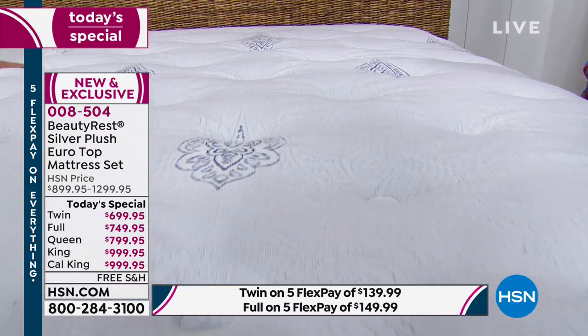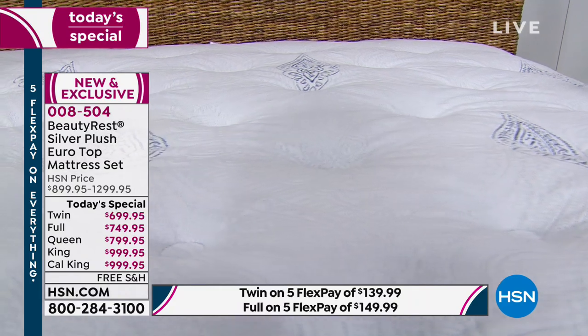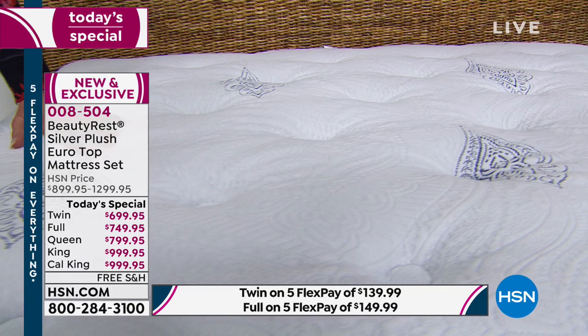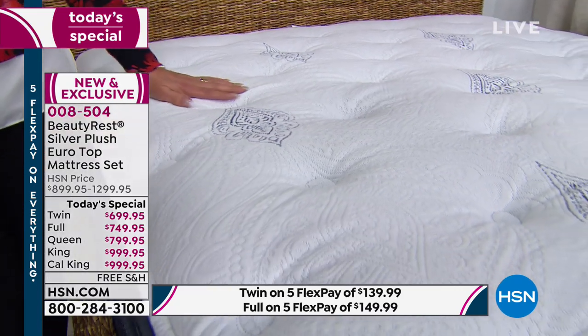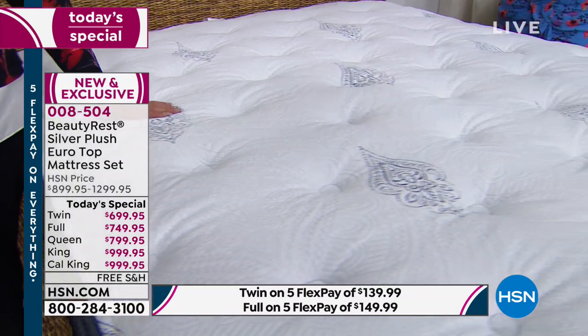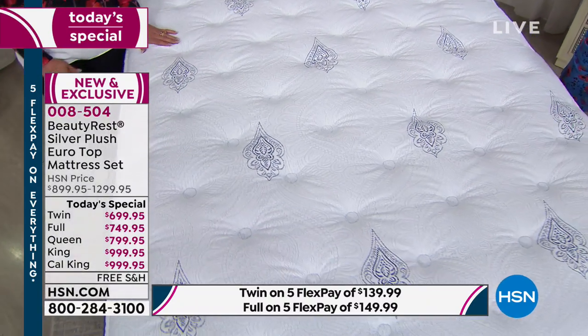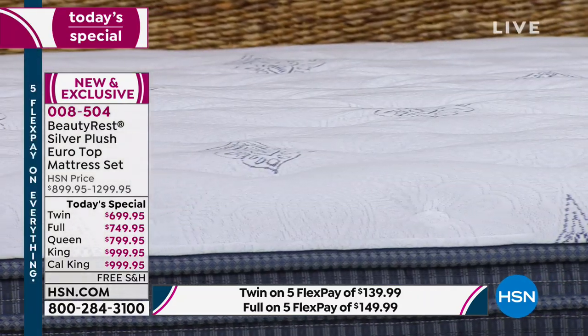Beautyrest is the iconic American mattress brand that delivers the latest in sleep innovation, providing recharging sleep night after night. These mattresses are manufactured by Simmons, who have been making and selling mattresses for over 125 years. They were the first to introduce both king and queen size mattresses, and they're all made here in the USA.